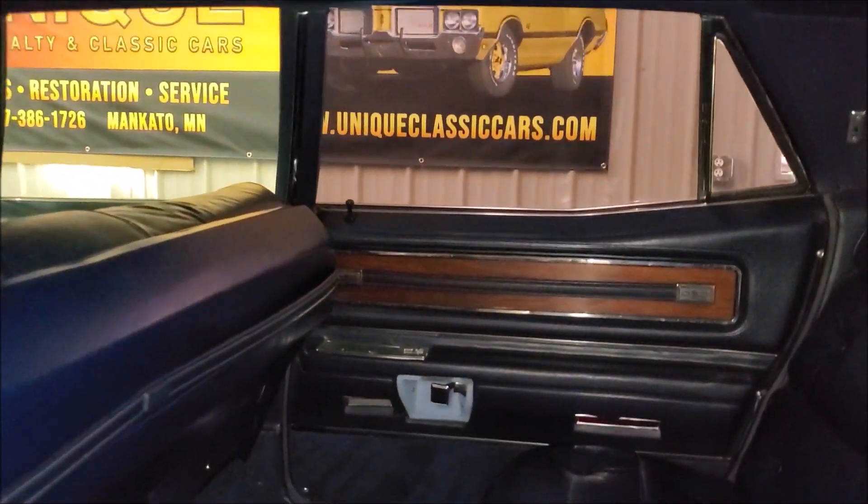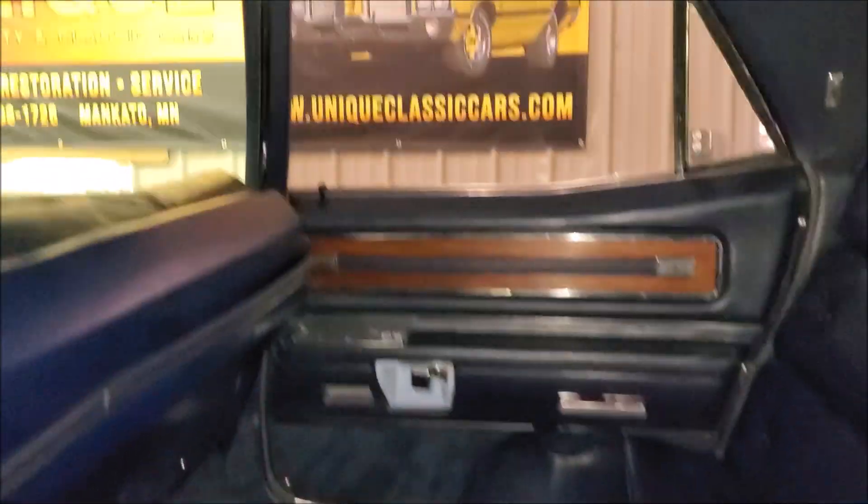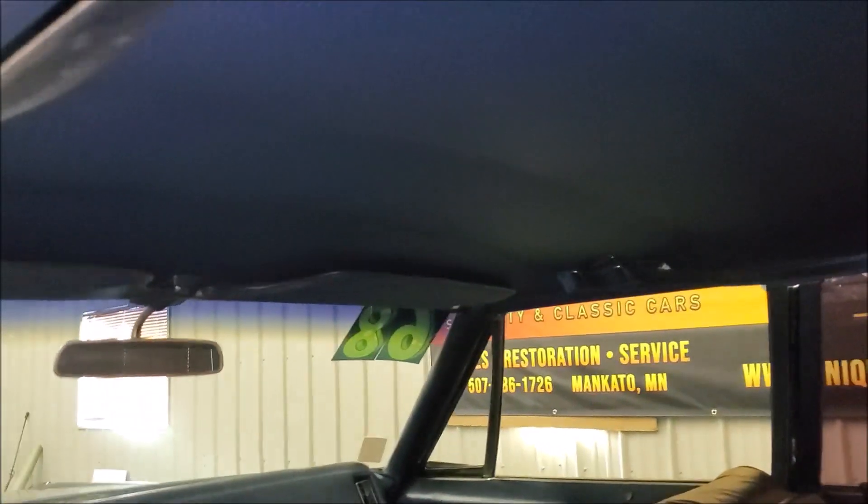Carpet to match — blue. It's a great driver quality, stock Cadillac Fleetwood Brougham. Everything is in good shape in here.